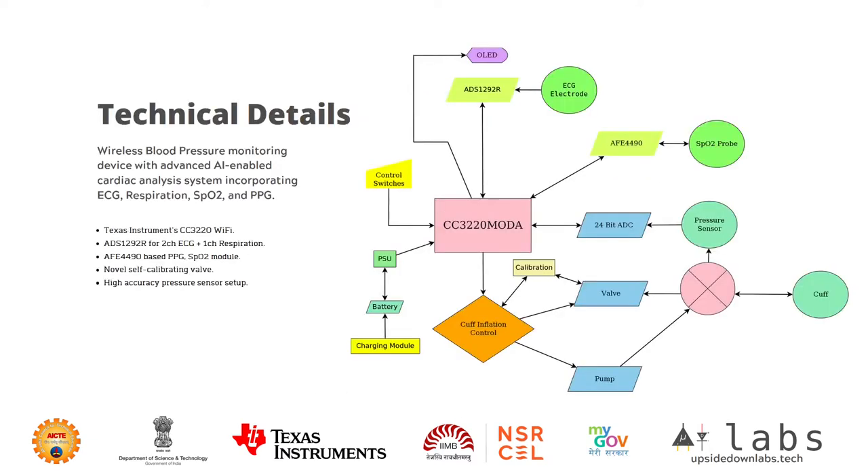Looking at the technical details of our wireless blood pressure monitoring device with advanced AI-enabled cardiac analysis system incorporating ECG, respiration, SPO2 and PPG, we have set to incorporate Texas Instruments CC3220 Wi-Fi module as our connectivity device, ADS1292R for 2-channel ECG plus 1-channel respiration, AFE4490 for PPG and SPO2, and we also have a proprietary design of a novel self-calibrating valve and high-accuracy pressure sensor setup.